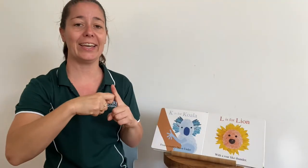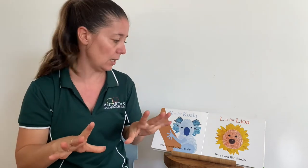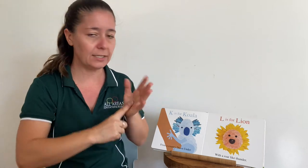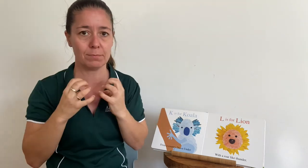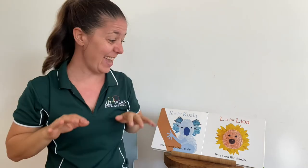K is for koala from a country down under — that means Australia. L is for lion, make his mane, with a roar like thunder.